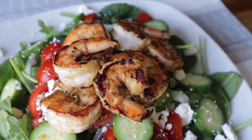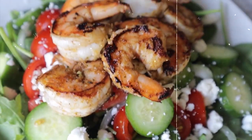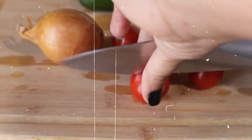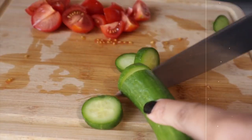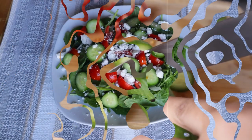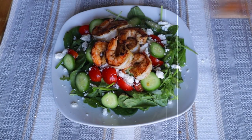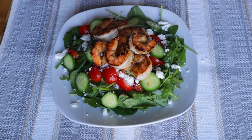6. Greek Salad with Grilled Shrimp. Indulge in a refreshing Greek salad with grilled shrimp for a nutrient-rich lunch. Mix greens with cucumbers, cherry tomatoes, red onions, olives, and feta cheese. Add grilled shrimp for protein and drizzle with homemade vinaigrette. This Mediterranean-inspired salad is around 250 calories, making it a flavorful and satisfying low-calorie meal.